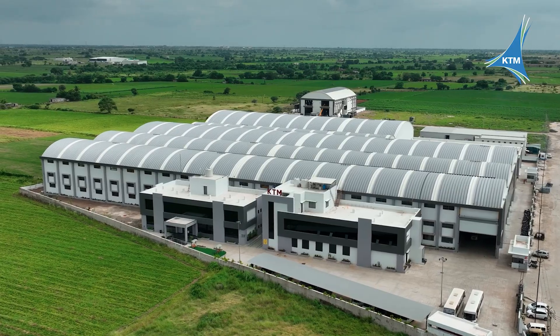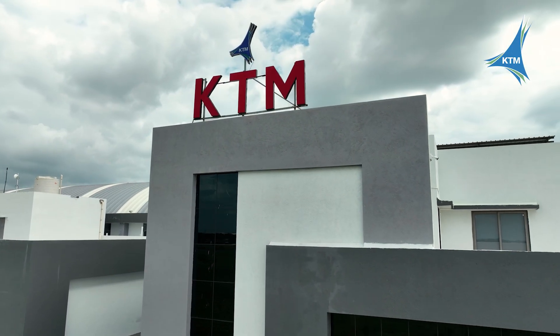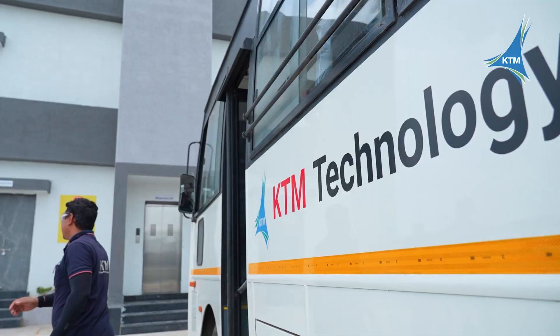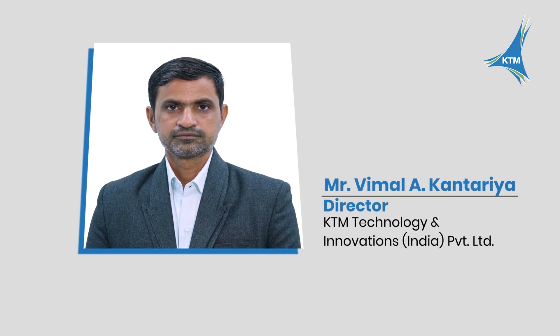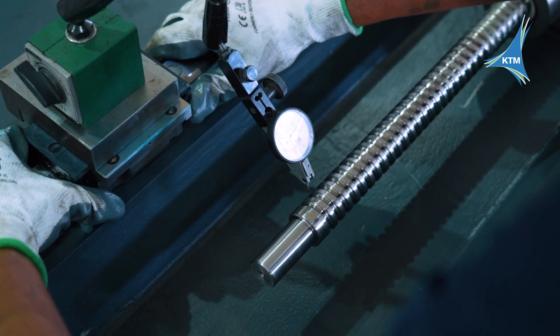From a humble beginning in 2015 with just 10 square meters of space and three passionate minds, KTM has grown into one of India's most trusted names in CNC machine manufacturing. Under the guidance of visionary directors Mr. KK Makwana and Mr. Vimal A. Kantaria, KTM has redefined what it means to engineer excellence.